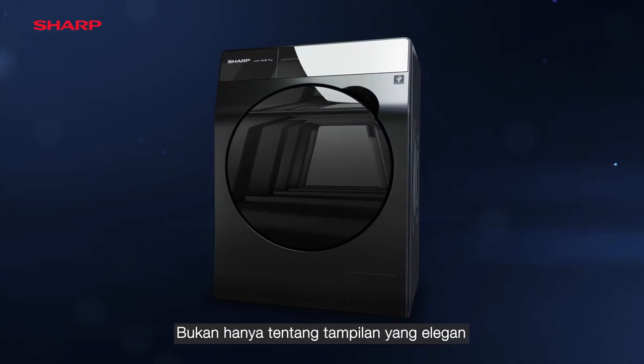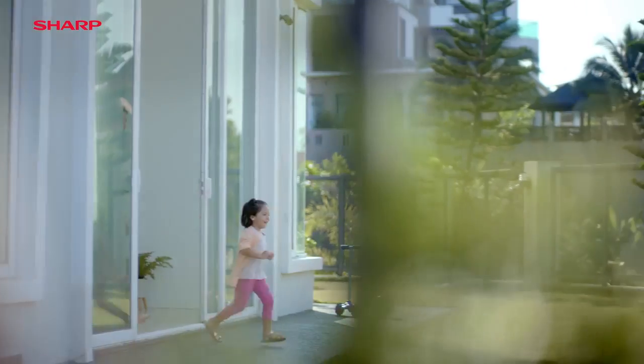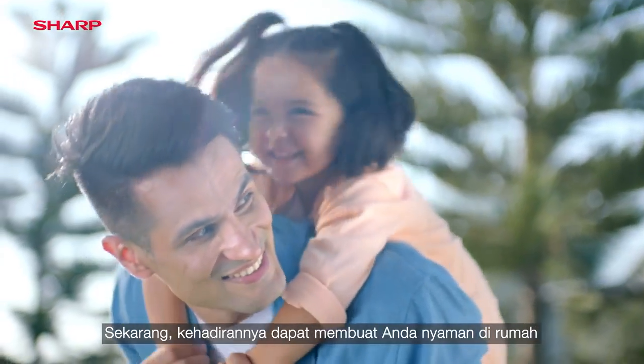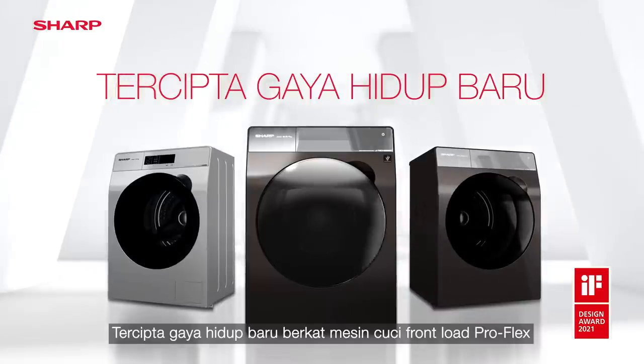it's not just about beauty. It's about an eco-friendly appliance for your peace of mind. Now that's a comforting presence right at home. Lifestyle Awaken. ProFlex Front Load Washing Machine.